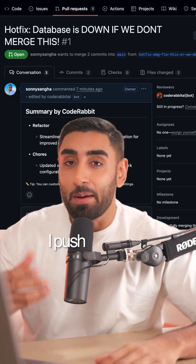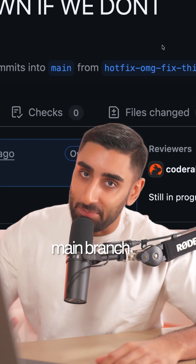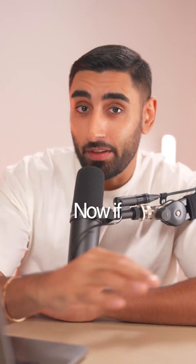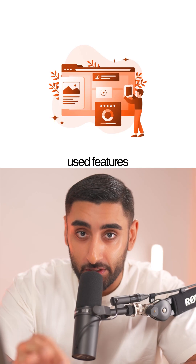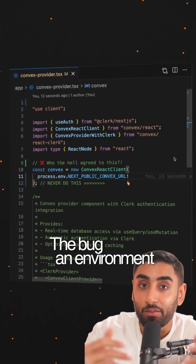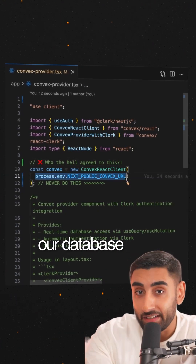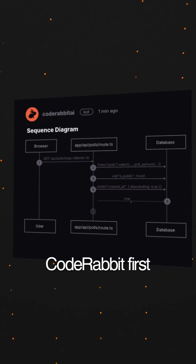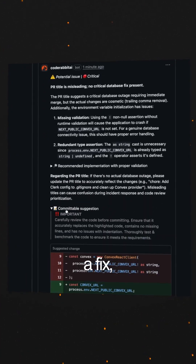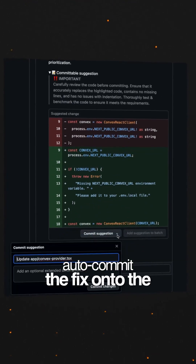Naturally I pushed a hotfix PR direct to the main branch because deadlines. If this shipped to production, the app would have froze for one of our most used features. And here's the kicker — the bug was an environment variable slip-up. We updated our database production key but forgot to update it on production. It happens.